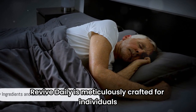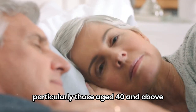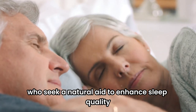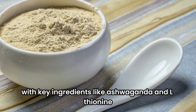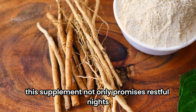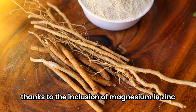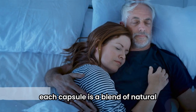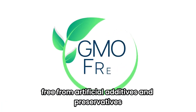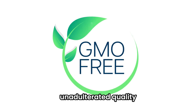Revive Daily is meticulously crafted for individuals, particularly those aged 40 and above, who seek a natural aid to enhance sleep quality. With key ingredients like ashwagandha and L-theanine, this supplement not only promises restful nights but also supports a healthy heart and robust immune system, thanks to the inclusion of magnesium and zinc. Each capsule is a blend of natural non-GMO ingredients, free from artificial additives and preservatives, ensuring you receive nothing but pure, unadulterated quality.